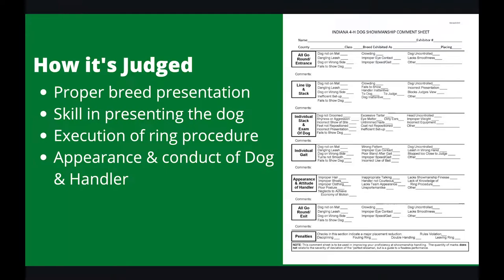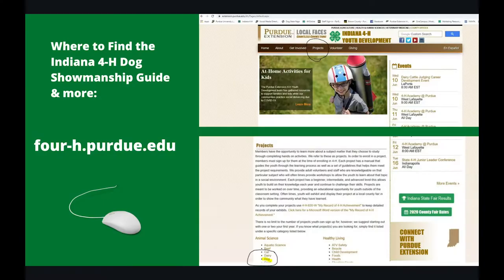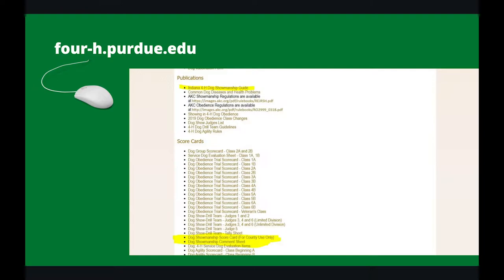To your right, you can see the comment sheet. This is how you're judged at the Indiana State Fair Dog Show. If you'd like to follow along or see where I've gotten my resources, you can go to 4-H.purdue.edu, hit Projects at the top toolbar, scroll down to Animal Science, hit Dog, and then you can find all these resources on showing dogs in 4-H. The top highlighted portion under Publications is the Showmanship Guide.